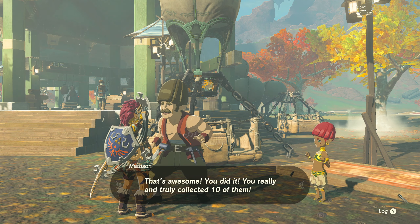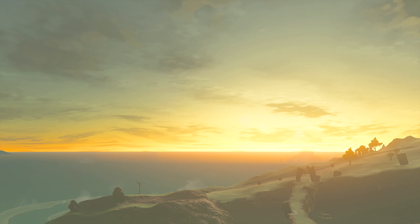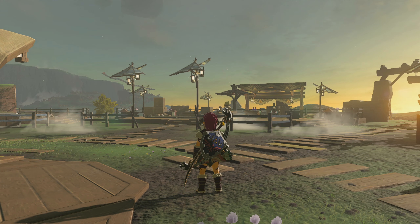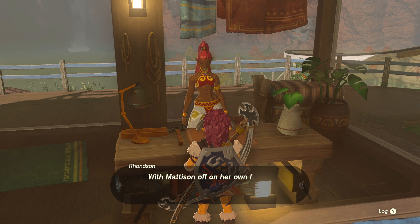Once you do that, a lot of dialogue will come with some cutscenes of Madison leaving for Gerudo Land. After you've finished with all of that, go back to Tarrytown and talk to Ronson and she'll tell you about Dream Homes and start your quest to build Link's house.